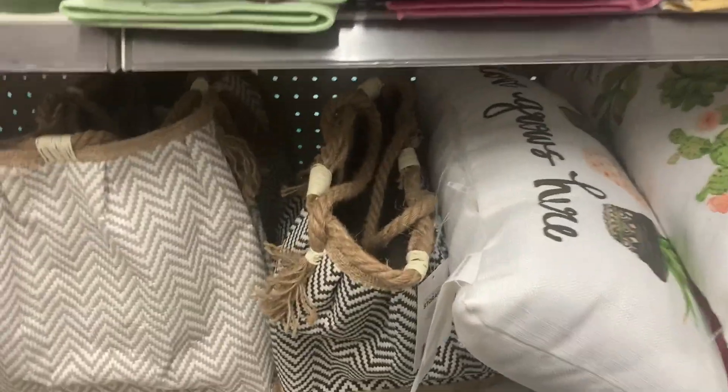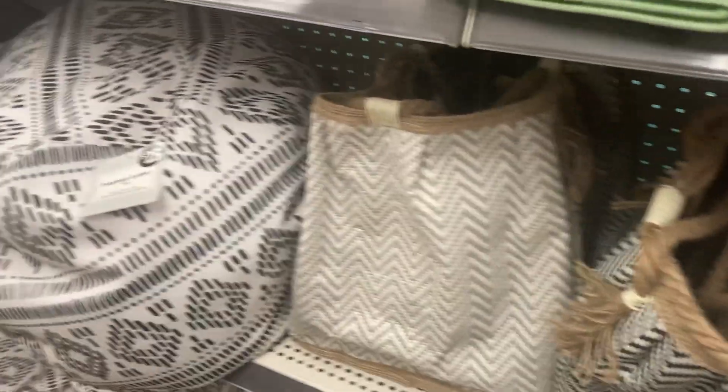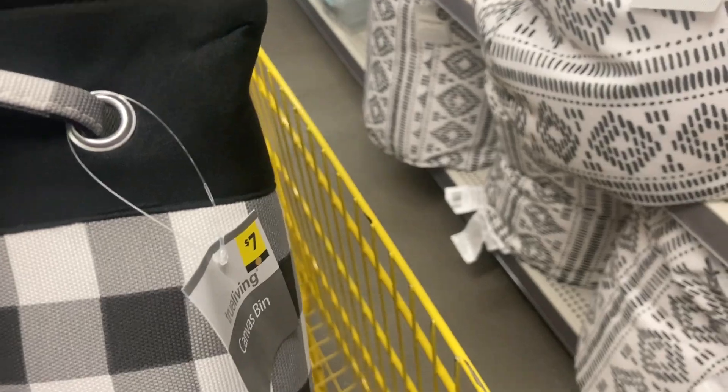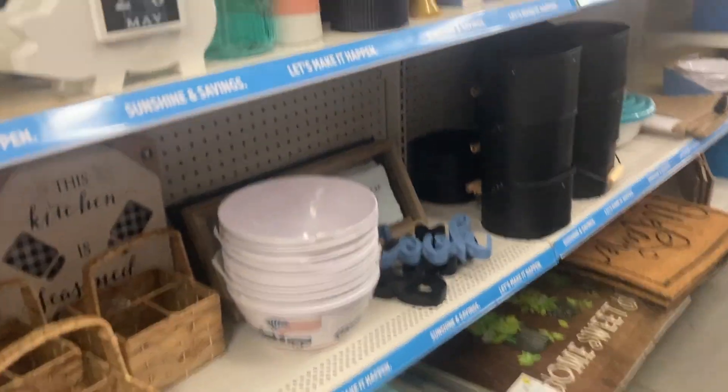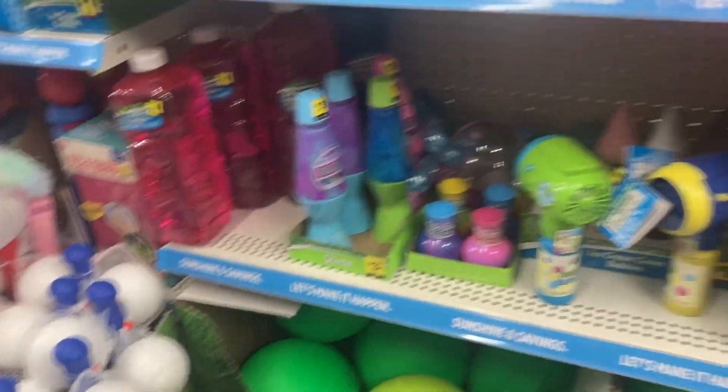I'm already breaking one of my number one rules to stick to penny shopping by getting this two-dollar basket on clearance, but I do need it. And this battery is running low — for some reason I cannot charge this phone in my new car. I should have brought one of the older ones. I think those are yellow dot.